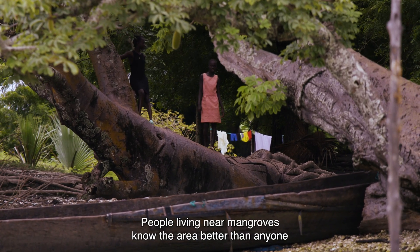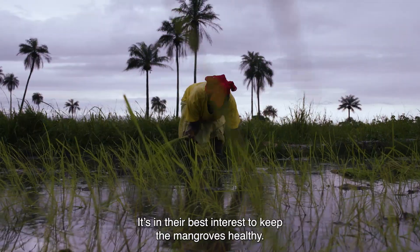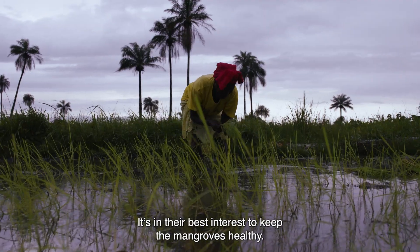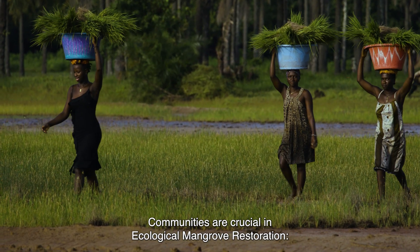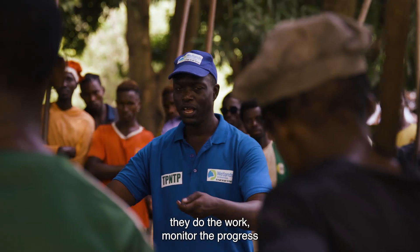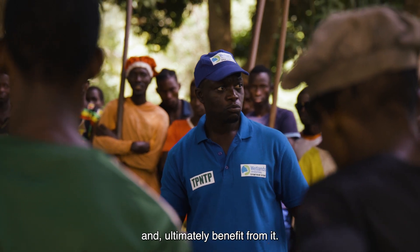People living near mangroves know the area better than anyone and often rely on it for their livelihoods. It's in their best interest to keep the mangroves healthy. Communities are crucial in ecological mangrove restoration — they do the work, monitor the progress, and ultimately benefit from it.